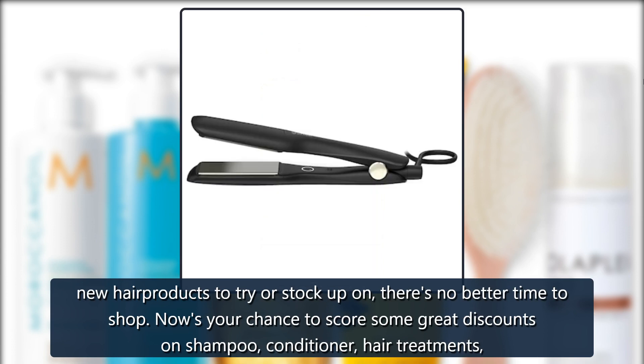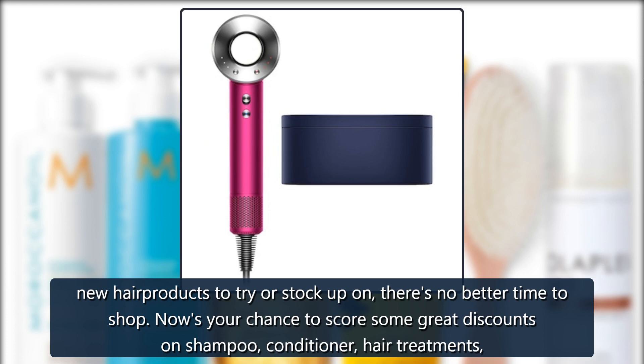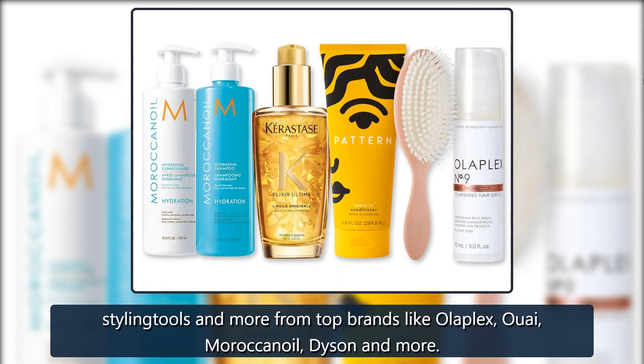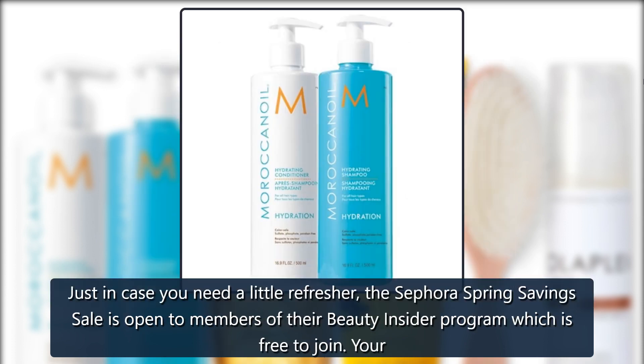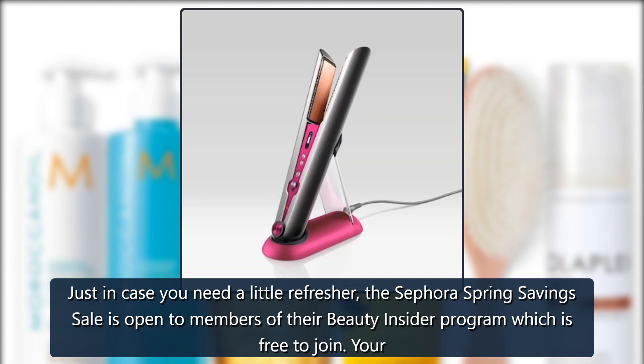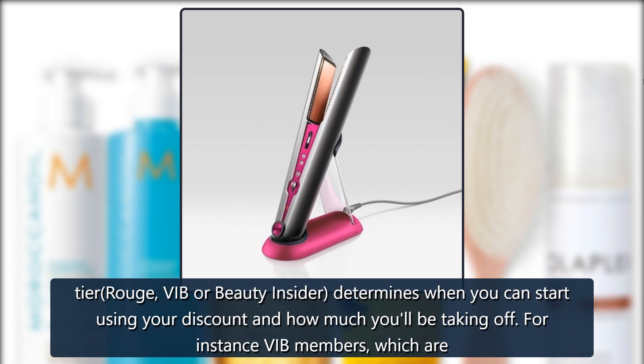Now's your chance to score some great discounts on shampoo, conditioner, hair treatments, styling tools, and more from top brands like Olaplex, Moroccan Oil, Dyson, and more. Just in case you need a little refresher, the Sephora Spring Savings Sale is open to members of their Beauty Insider program, which is free to join.